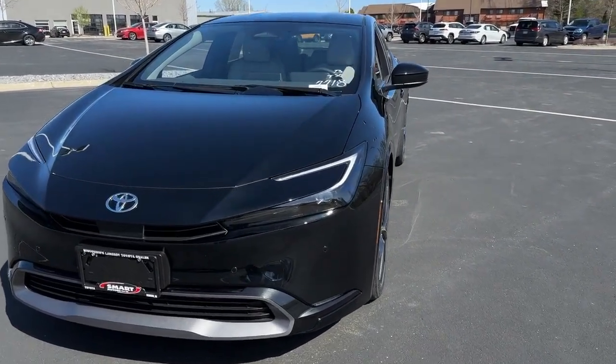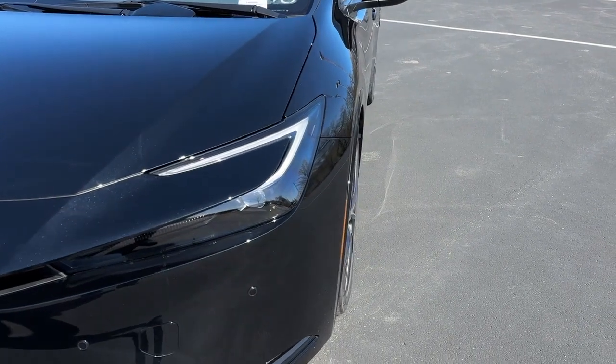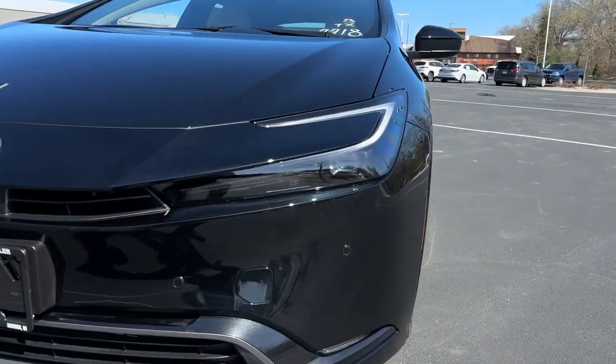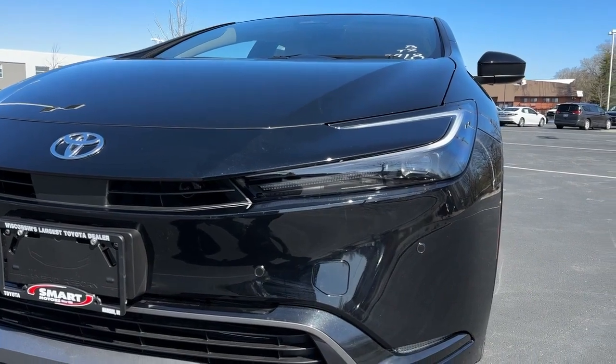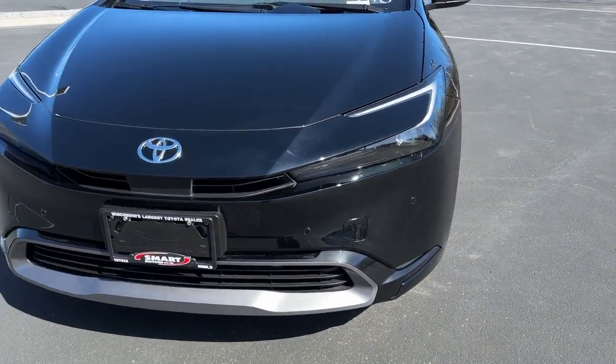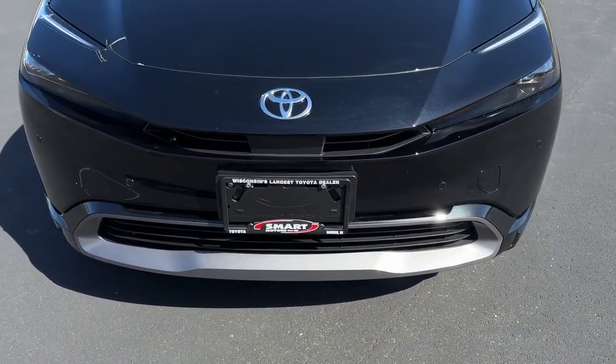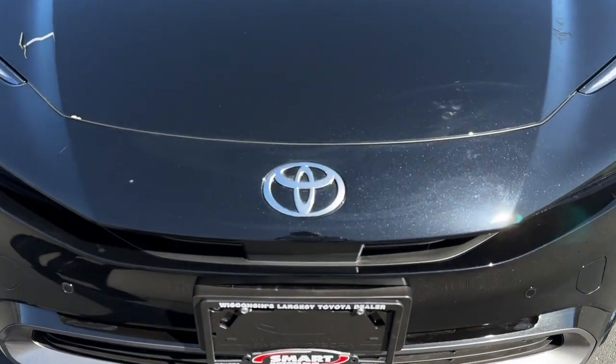This is a full complement of LED headlights, including LED daytime running lights, LED turn signals, LED low beam and high beams, automatic high beams, automatic on and off. I love the look of the front of this car with the silver trim down on the bottom and that new brushed aluminum Toyota badge right there on the hood.